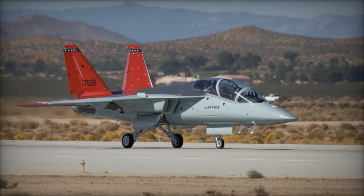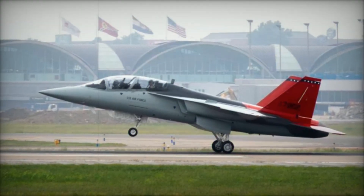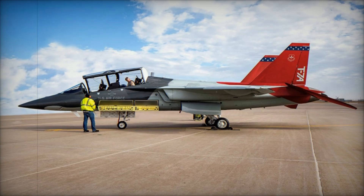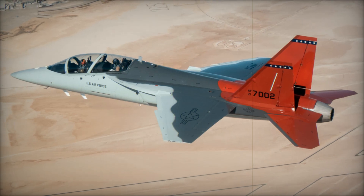The T-7A Red Hawk will play a key role in shaping the future of U.S. fighter pilots, ensuring the Air Force maintains its technological edge and readiness for years to come. With global interest in advanced training aircraft growing, the T-7A's cutting-edge technology and versatility make it an attractive option for Allied Air Forces looking to modernize their training programs.